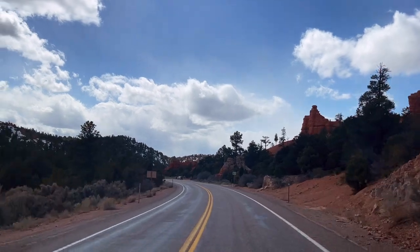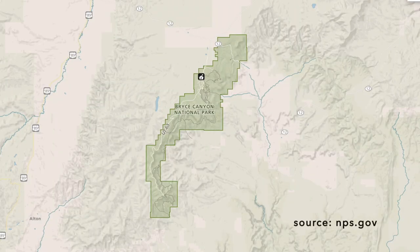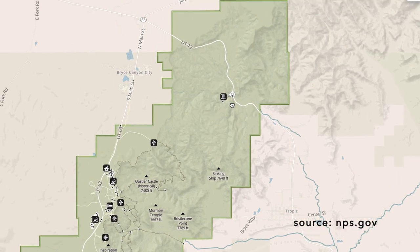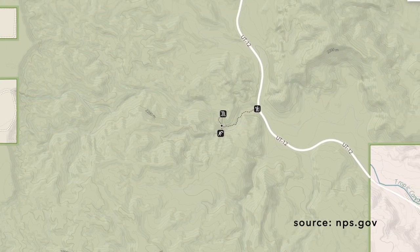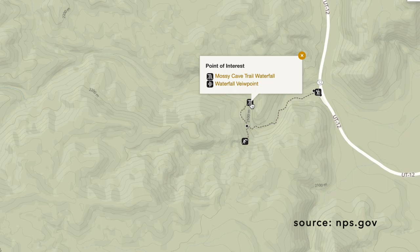I want to give a couple more recommendations for things to do that we missed on our one day trip. The Mossy Cave Trail looks like a wonderful little trail — it's 0.8 miles round trip, an out-and-back trail with only 200 feet of elevation change, and it features a waterfall. It is located on the northern section of the park.